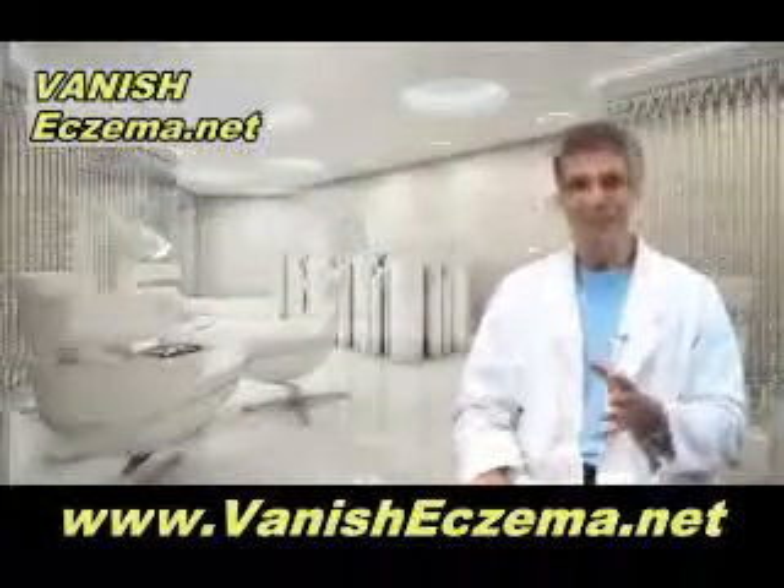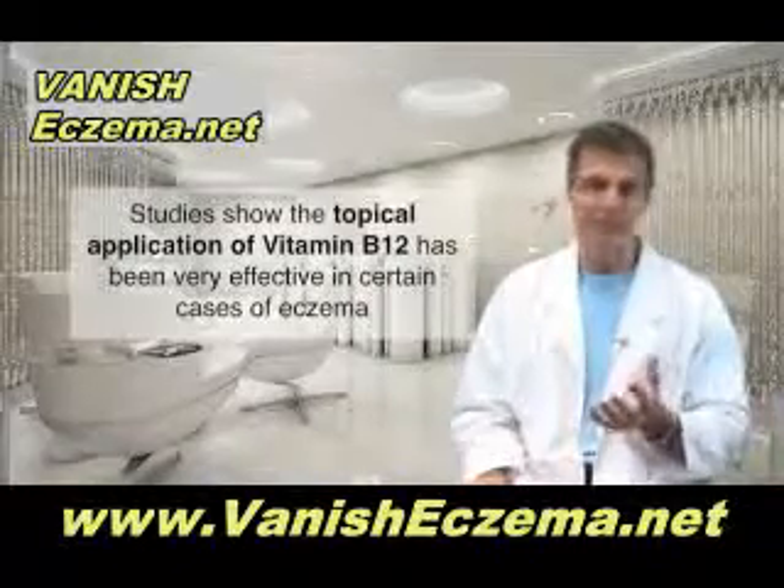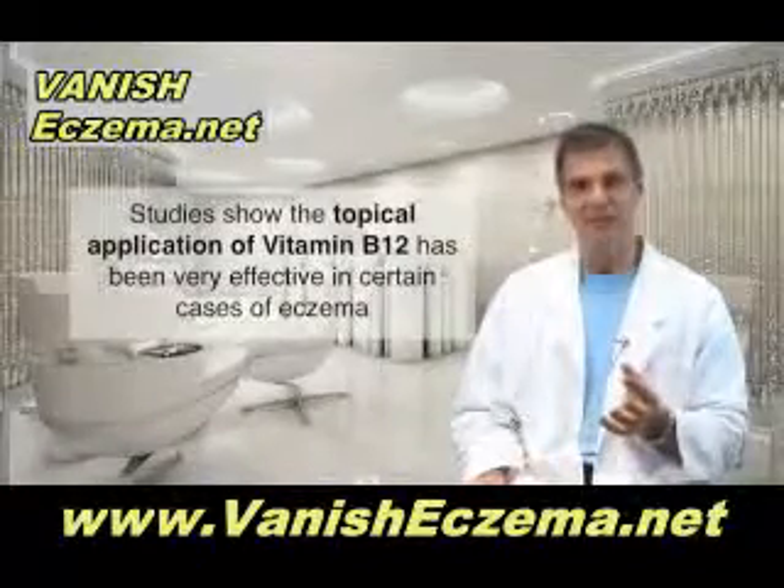Here's something interesting: recent studies have shown that the topical application of vitamin B12 has been very effective in certain cases of eczema as well.